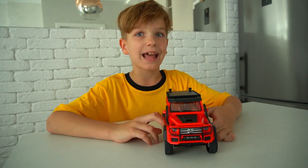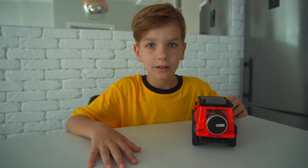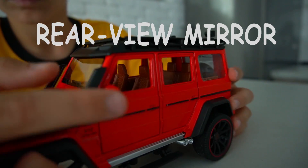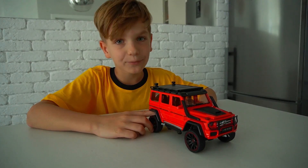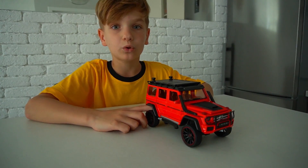Headlights — lamps attached to the front of a car to illuminate the road ahead. Tail lights — tail lights make other cars aware of your presence so you can travel safely in the dark. Rear view mirrors — help the driver to see other cars or the road behind.